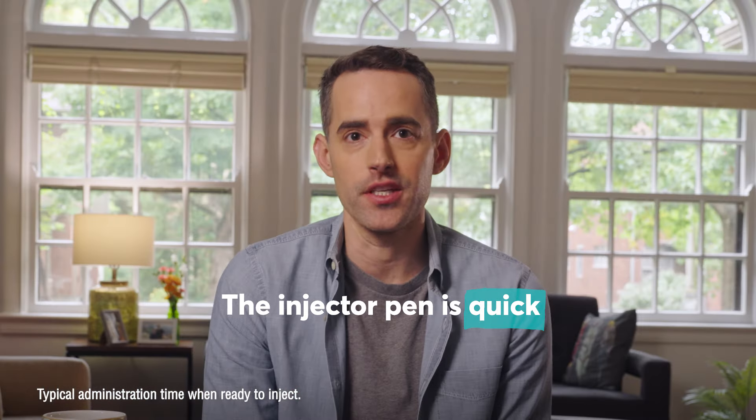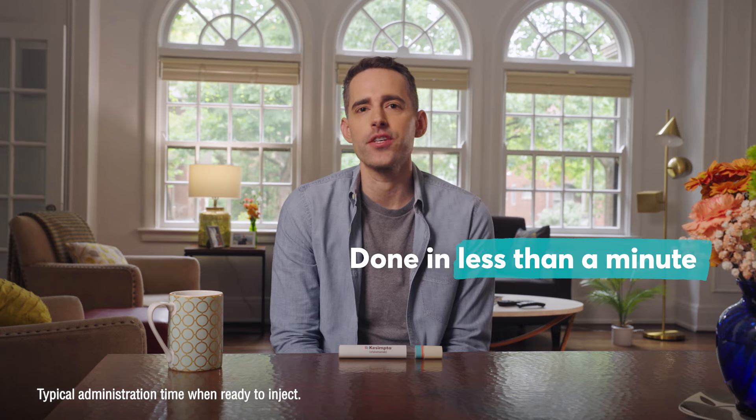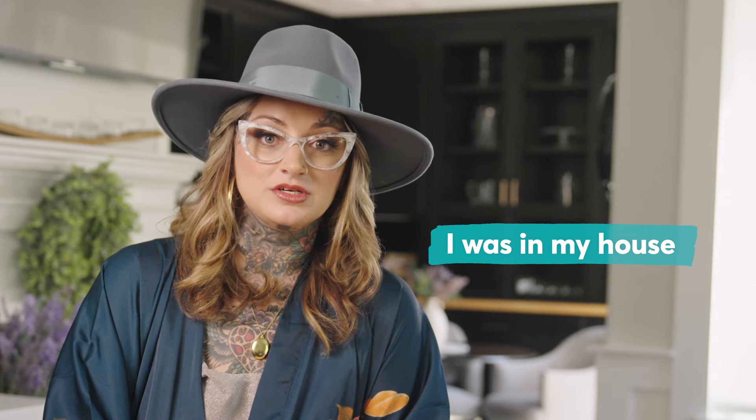Using the injector pen is super quick. Once you're ready, you can get done in less than a minute and just go about your day. I could go about the rest of my day and not have to worry about driving to an infusion clinic. I was in my house. It was comfortable. It was great.